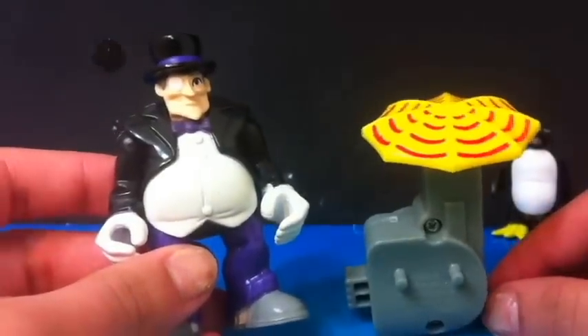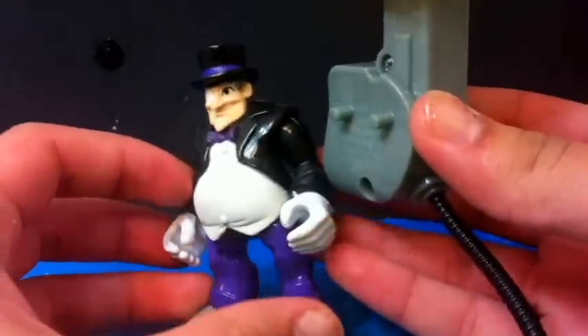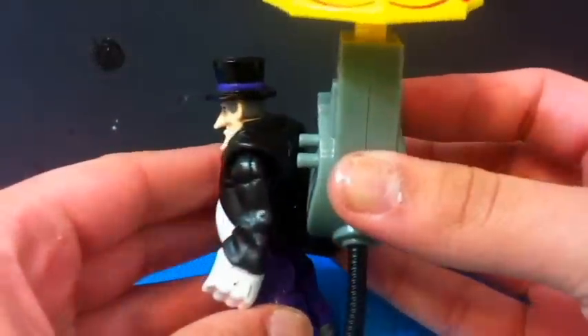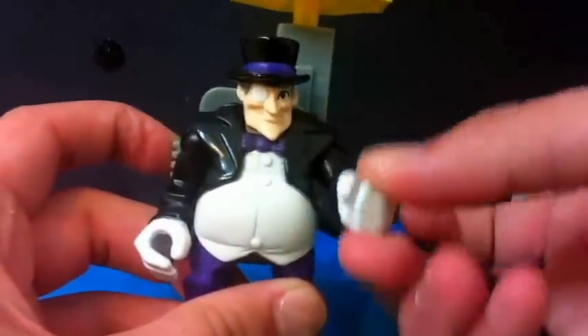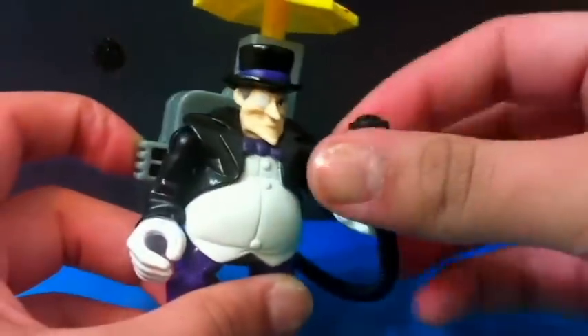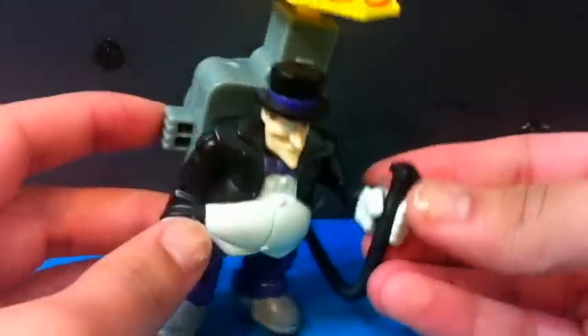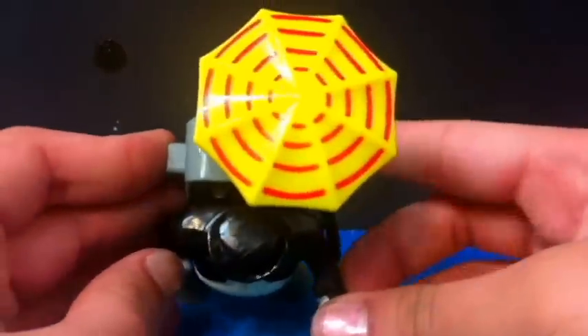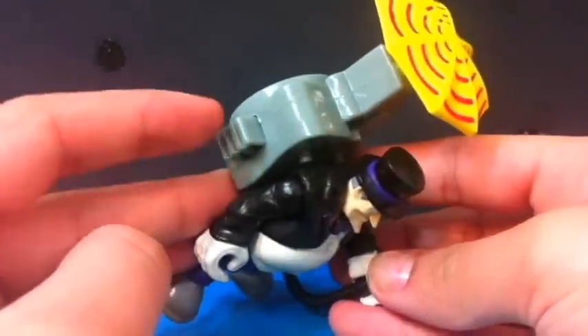Mr. Penguin also comes with this fan type of thing and you can kind of attach it to his back, and he can also hold it. And when you push this button, the umbrella spins.